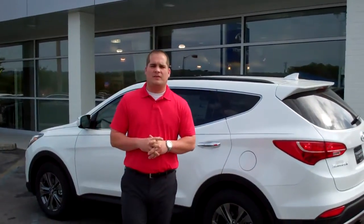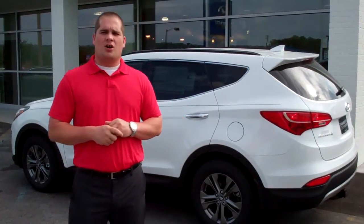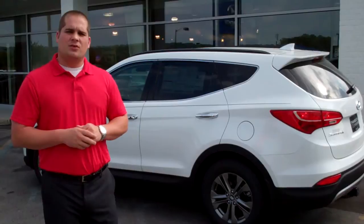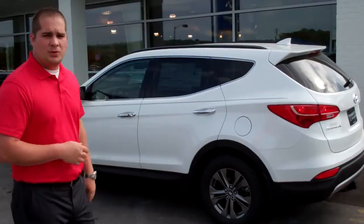So all I need you to do is come see us. We're at 1595 Montgomery Highway in Hoover, right across from the Wells Fargo. Or you can give us a call at 205-380-6250. Ask for me — my name is Lehman Griffin — and I look forward to showing you this beautiful Santa Fe.